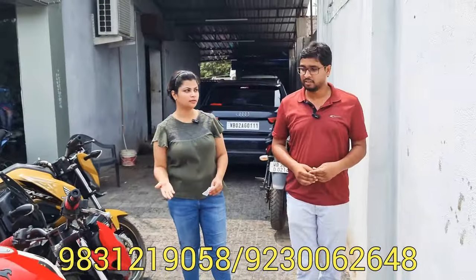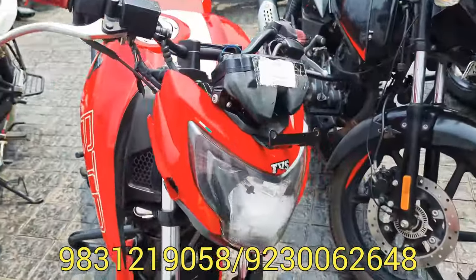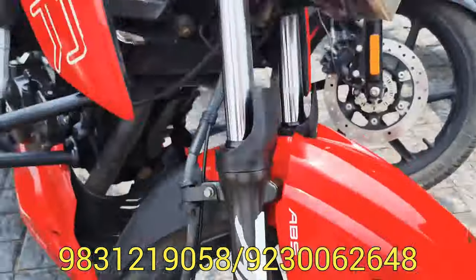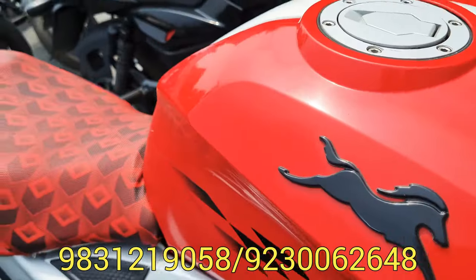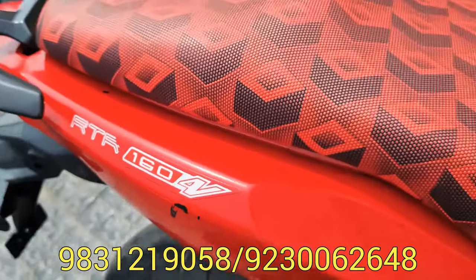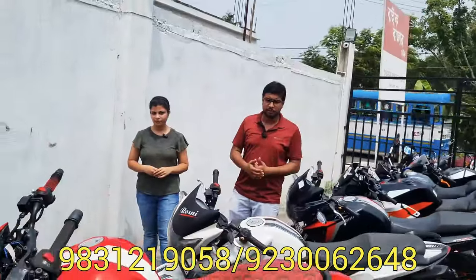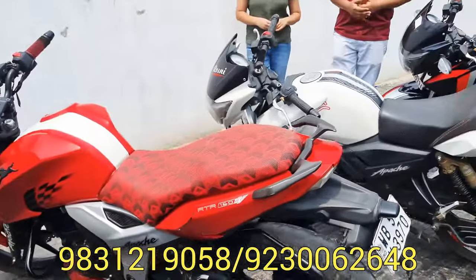We have a 4B model — favorite color red. This is a BS4 model with double disc. The WB54 number plate is a Broom CVD registered car, very good condition. The price is 700,000, only 67,000 — a very good car.